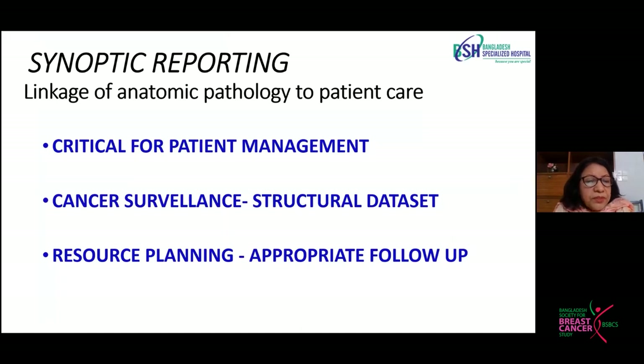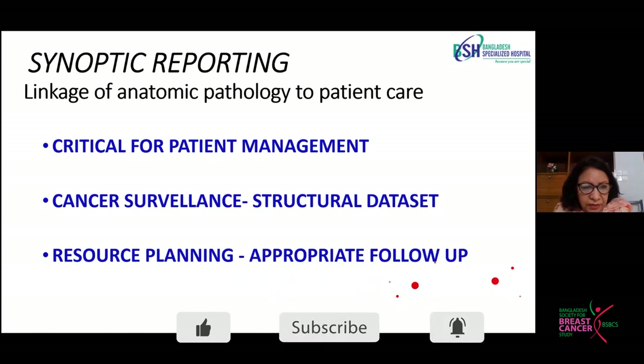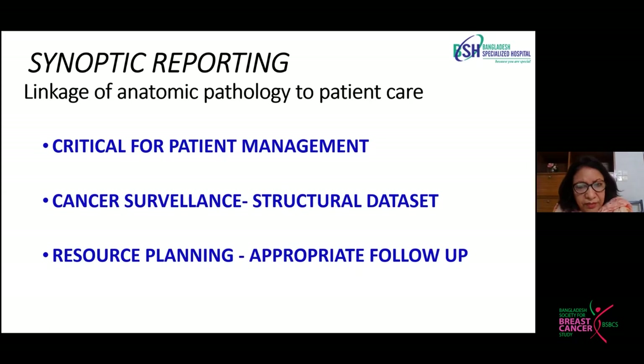Synoptic reporting is a linkage of anatomic pathology directly to patient care. It is critical for patient management and cancer surveillance, allowing us to keep data in an organized fashion so that we have a structured dataset that can be retrieved whenever needed. We can do research activities, resource planning, and ensure appropriate patient follow-up. Everything depends on good synoptic reporting.